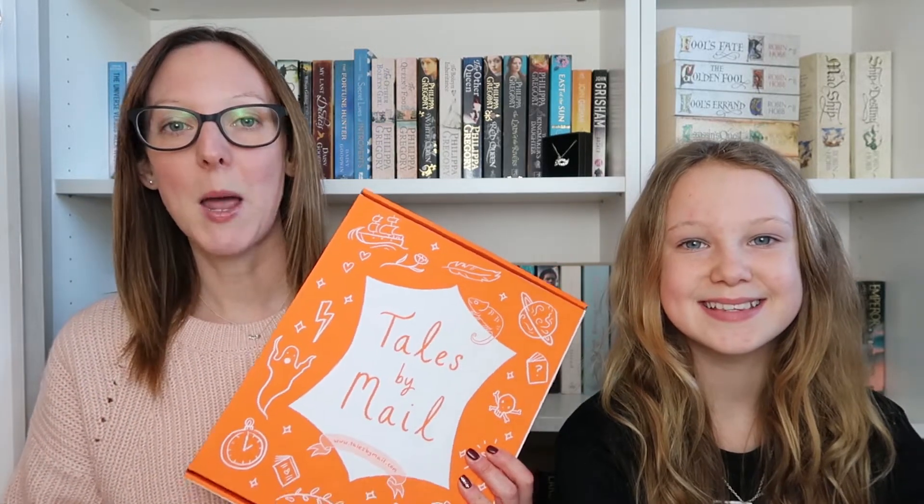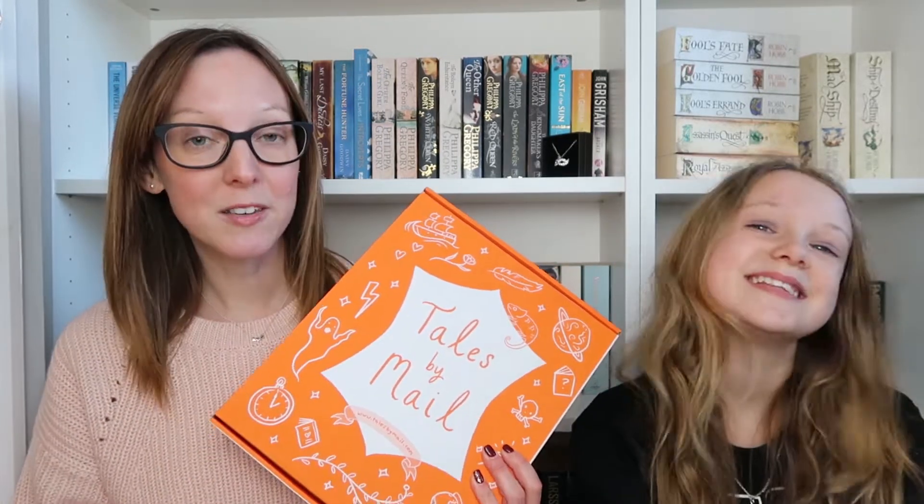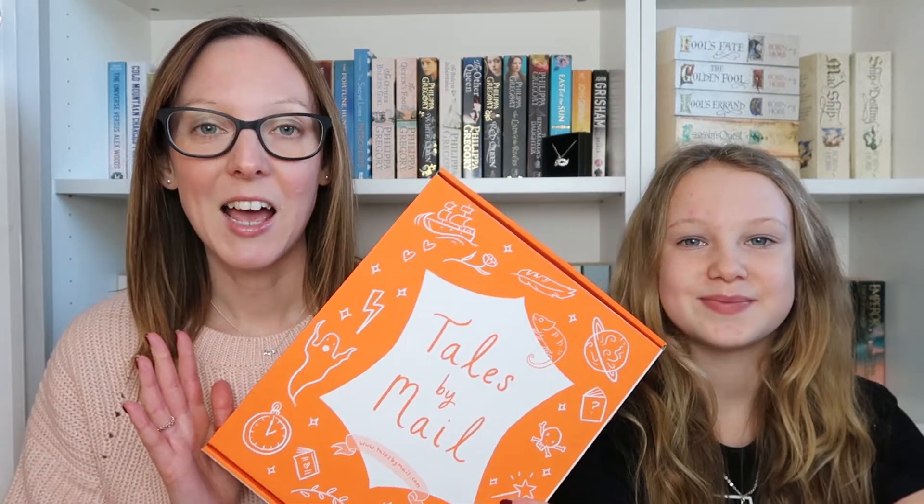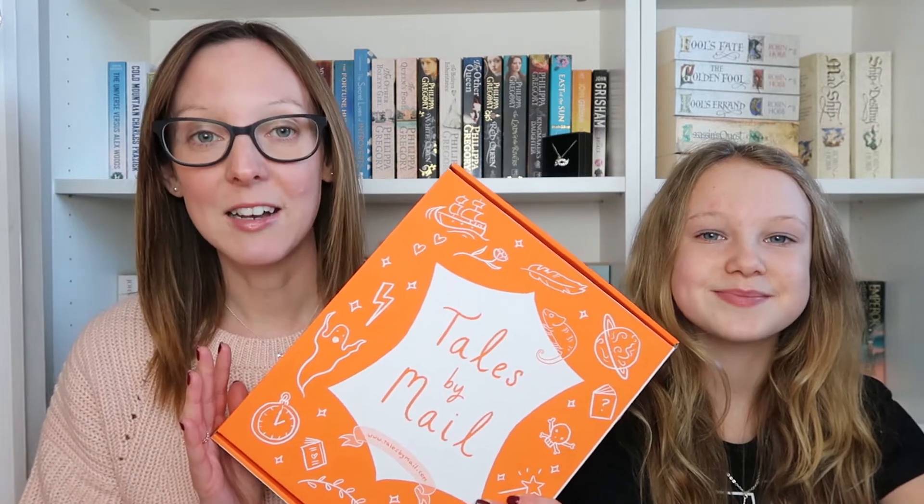Meg is joining me for today's video because we have very kindly been sent a Tales by Mail box to unbox and show you all. Tales by Mail is a bookish subscription box and podcast for children aged between 8 and 12, and they very kindly sent us their siblings December box, so we're going to show you the goodies that are in there.